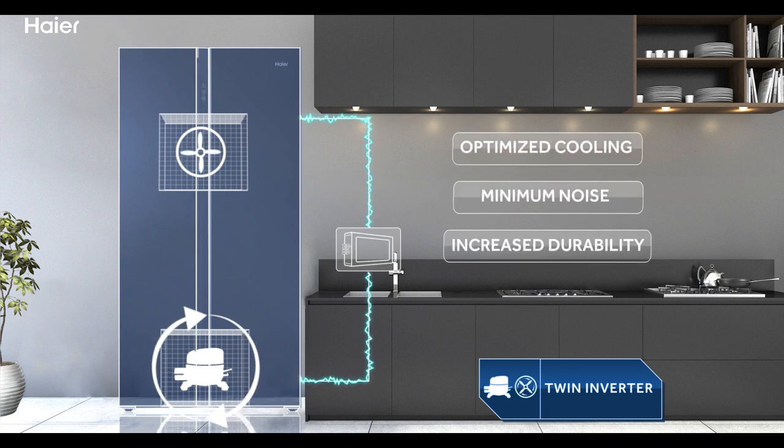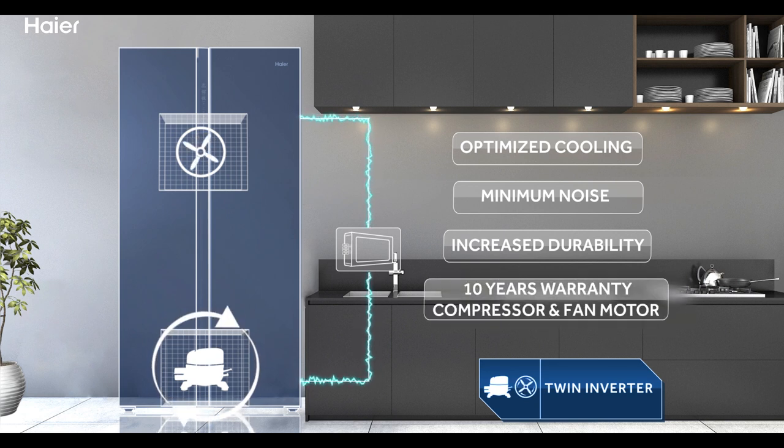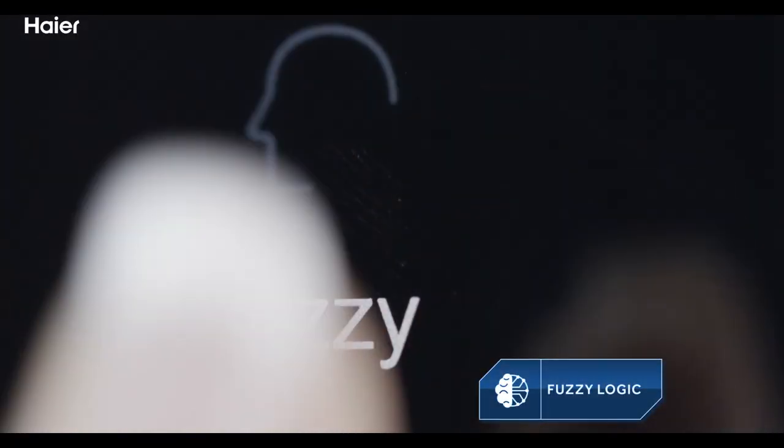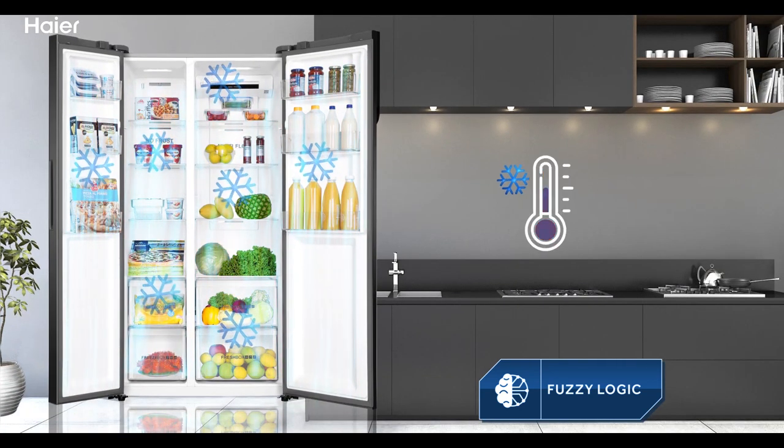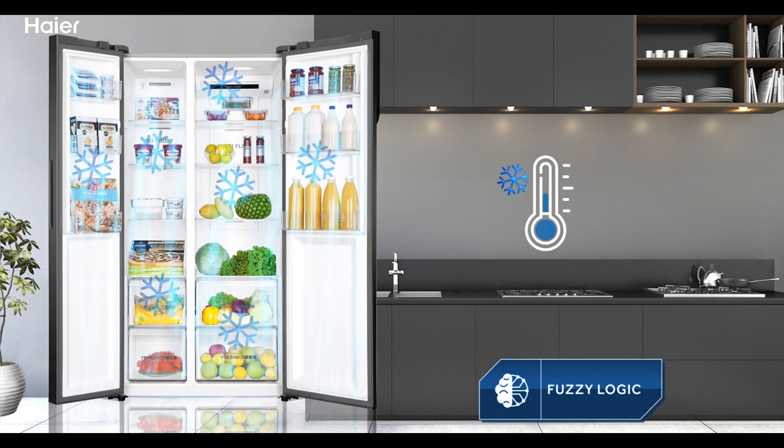This results in minimum noise with increased durability for both compressor and fan motor. It also comes with a 10-year warranty on both compressor and fan motor. Fuzzy logic helps maintain the exact inner temperature irrespective of outdoor conditions or volume of food stored inside.